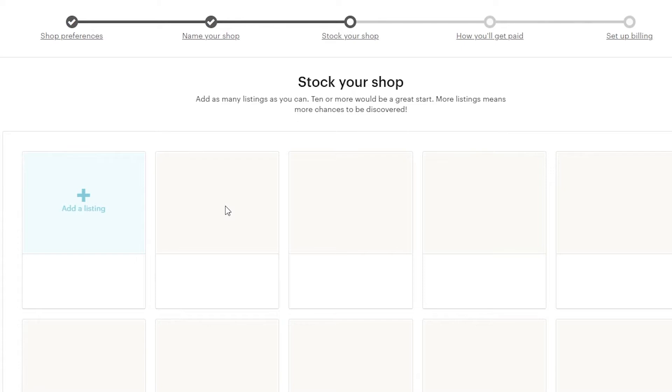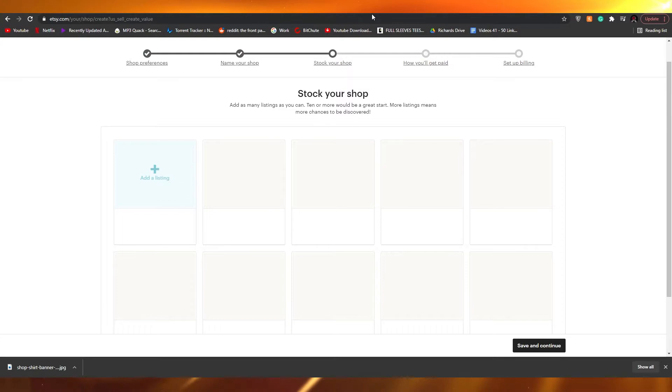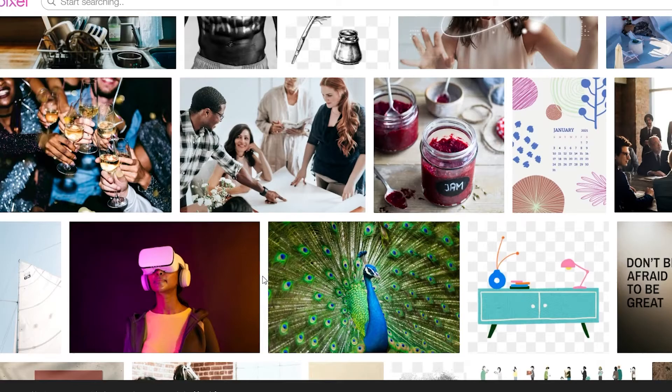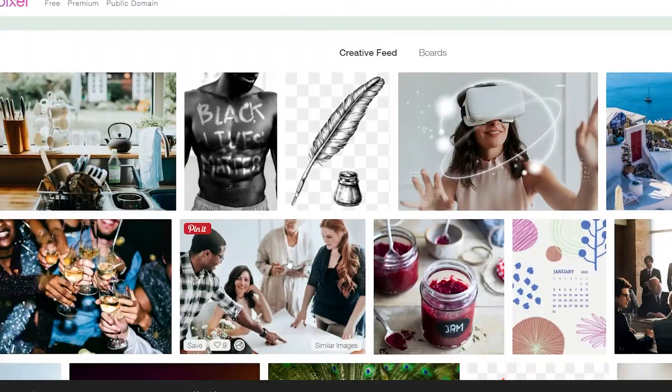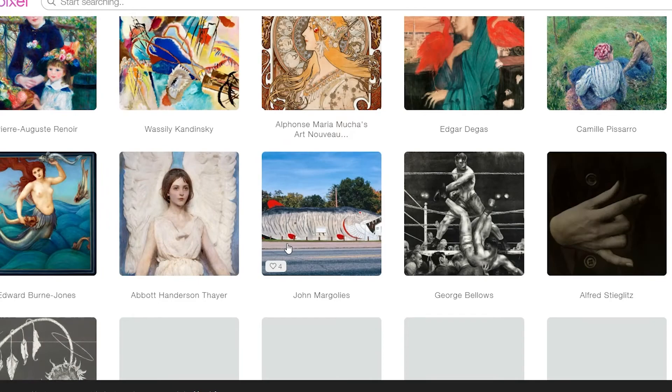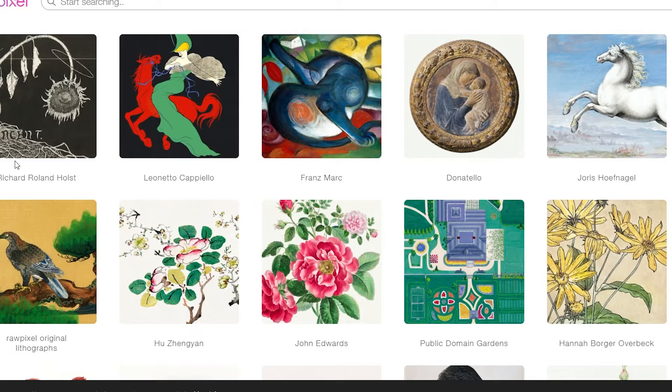Now we have 'Stock your shop' where we list our inventory. Here's a tip for those of you who aren't great at creating artwork: go to public domain websites to find images that would look cool on your products. I recommend rawpixels.com - it's a great website where all images are free. Click on 'Public Domain' at the top and those images are completely free with no copyright infringement issues.